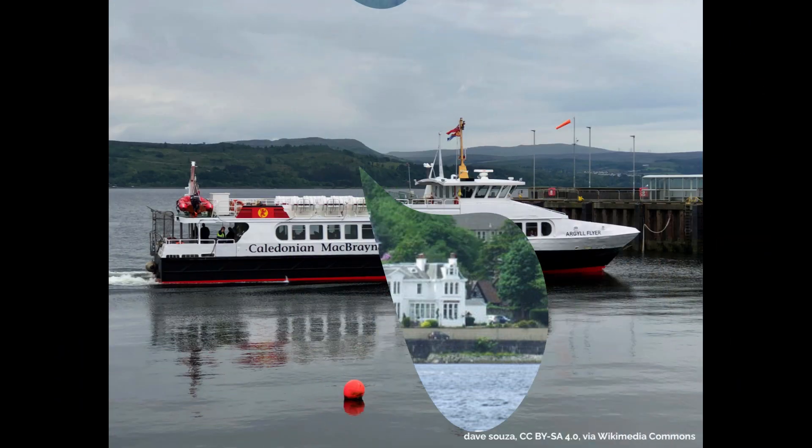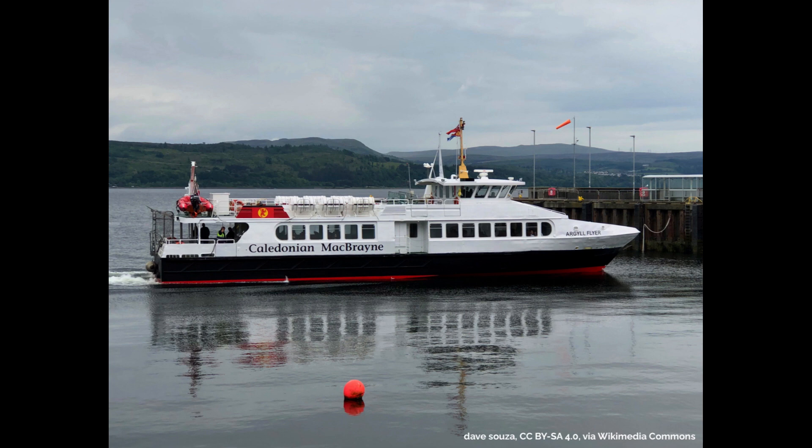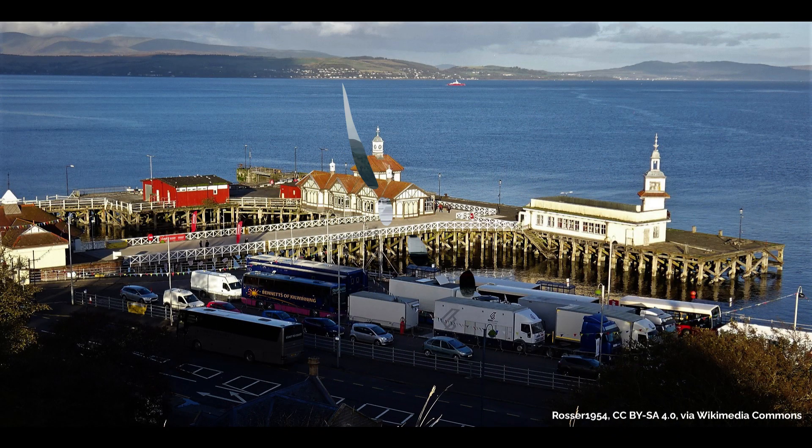Or there's a passenger ferry run by Caledonian MacBrayne, which departs from Gourock Ferry Terminal, where you will also find Gourock train station, and lands at Dunoon Ferry Terminal, located right at the heart of Dunoon. This crossing takes about 25 minutes, so a wee bit shorter than driving around the road to Dunoon, and you get to relax and enjoy the crossing.